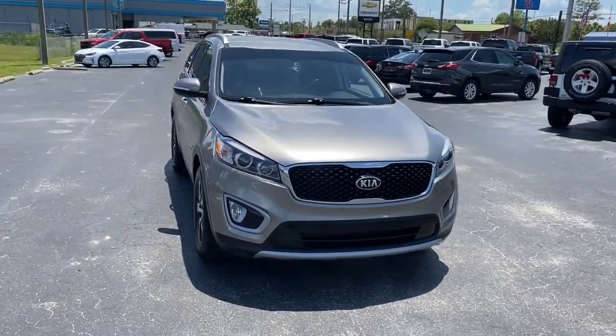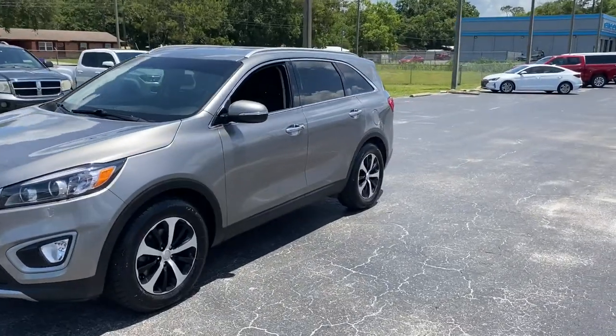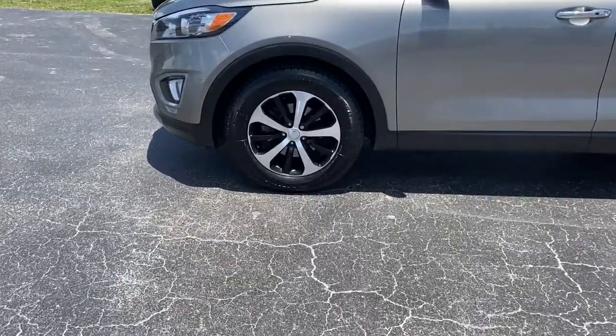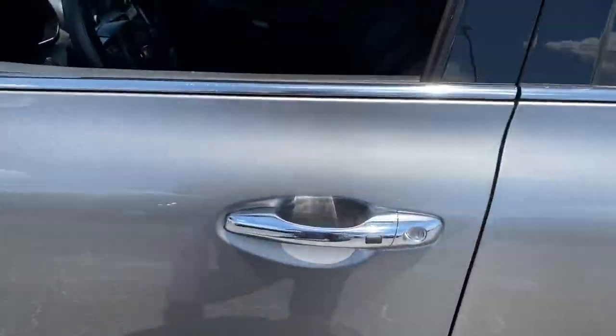You will be amazed by this 2017 Kia Sorento. With less than 90,000 miles on the odometer, this vehicle provides excellent value. Here's a capable Kia Sorento, the comfortable, connected mid-size crossover available in front-wheel drive and all-wheel drive.